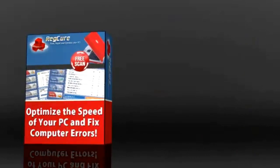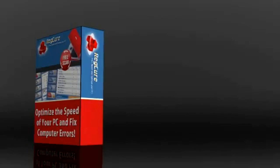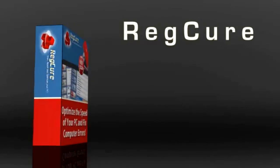So, is there a solution for these problems? Fortunately, there is. Enter RegCure, a simple and effective tool that is designed to effectively clean your PC and get rid of all the problems that might be plaguing it.